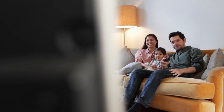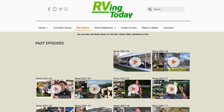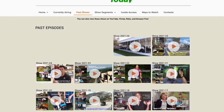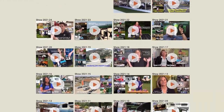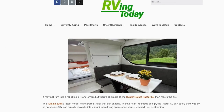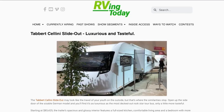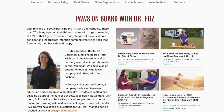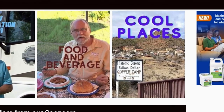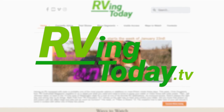Want more RVing Today? Visit RVingToday.tv. Besides our weekly show and extended segments, you'll find additional stories and videos along with insightful information on what's new and happening around the world in RVing — from luxury RVs to unique camper vans, and from RVing with pets to RVing with kids.